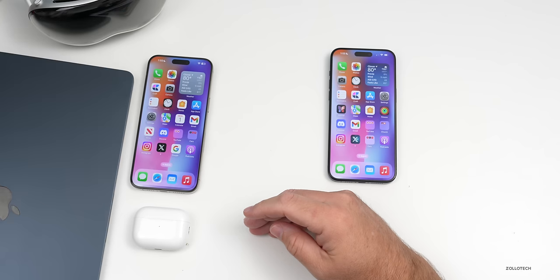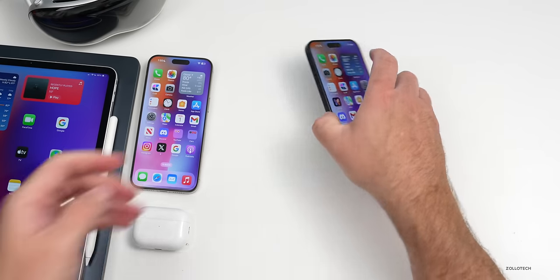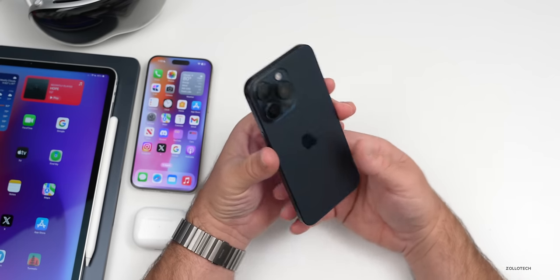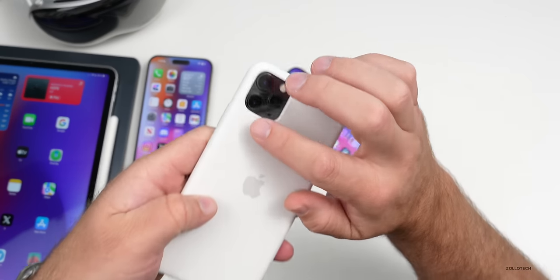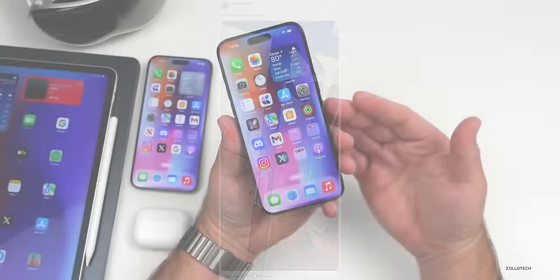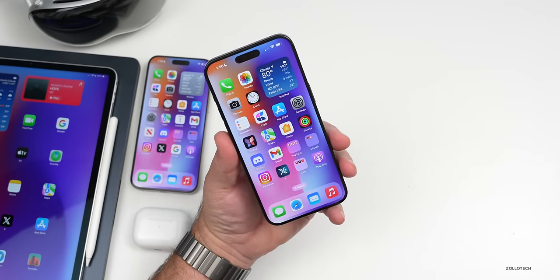For iPhone 16, a leak by Sonny Dixon on Twitter shows case designs for the base models, with cameras in a vertical layout similar to the iPhone X. This would allow easier recording of spatial videos and photos. The iPhone 16 Pro cases also feature an opening for an expected capture button — a haptic button to control camera functionality — and possibly a larger Action Button as well.